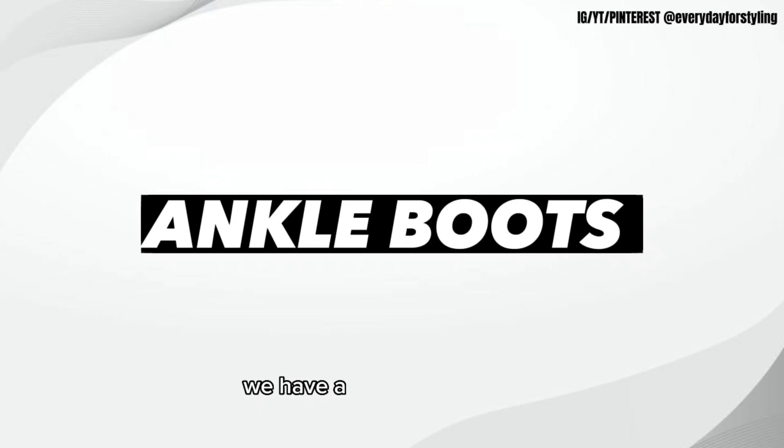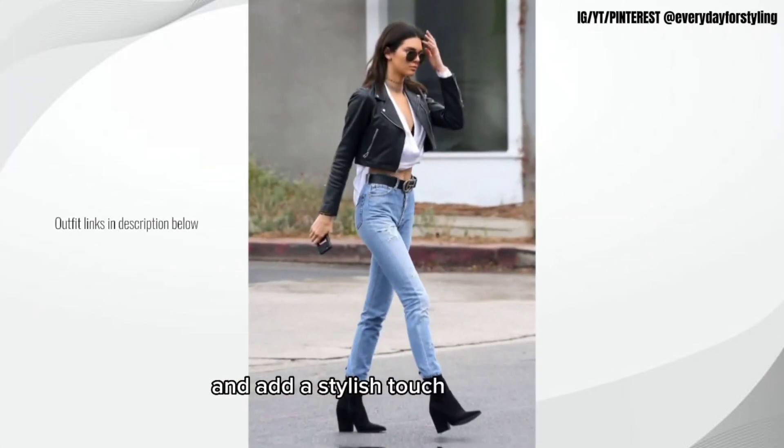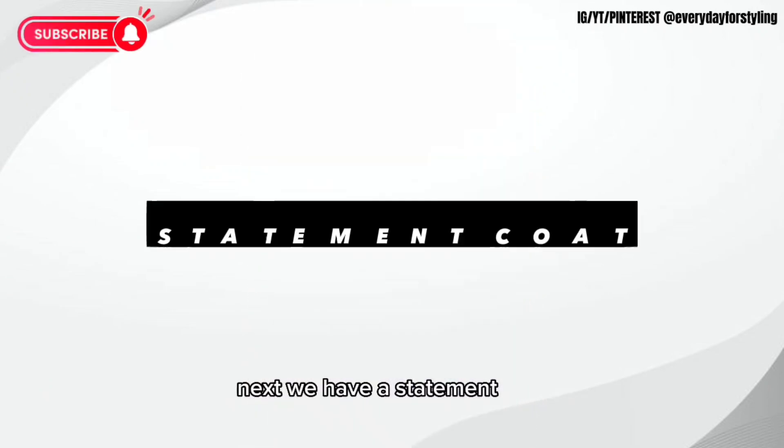Let's get started. First off, we have a pair of ankle boots. Ankle boots are perfect for fall as they keep your feet warm and add a stylish touch to any outfit. Next, we have a statement coat.